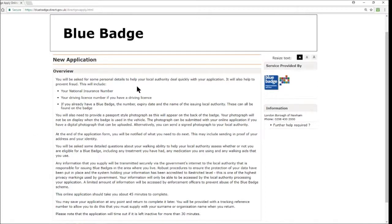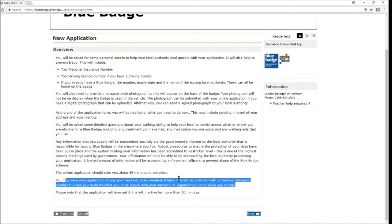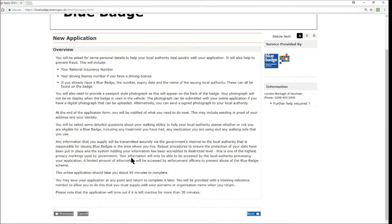Before you start the application there is a brief disclaimer with some information. It asks you to have ready: your national insurance number, your driving licence number if applicable, your existing blue badge if renewing, and a passport-style photograph which will appear on the back of the badge. The application takes around 45 minutes to complete, and if you leave it inactive for 30 minutes it will time out. You get options to save at each stage, so you don't need to complete it all in one go. Once you've read that information, hit next.